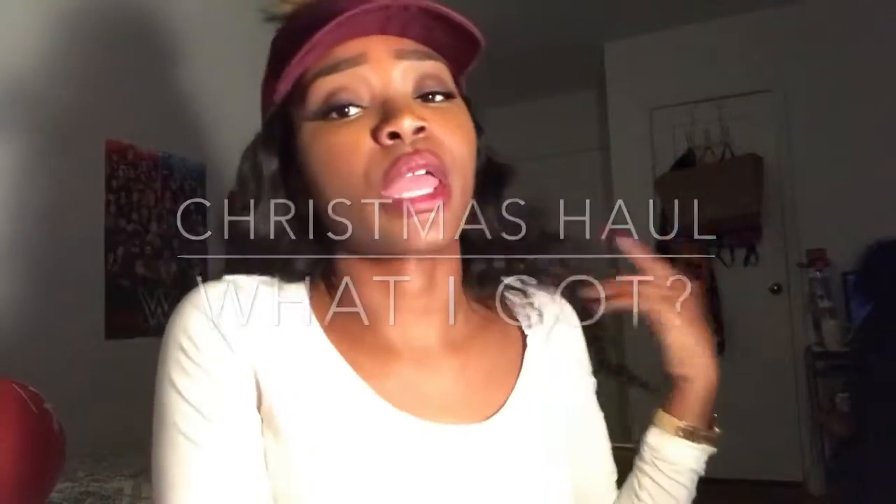Hey it's Egypt and I'm back again with another video. Today I'm doing a Christmas haul — I didn't buy these things, people bought them for me. I don't know where to start or where to stop, but I am extremely grateful for all these gifts honestly, because I went ham on a lot of people's gifts and I'm broke.